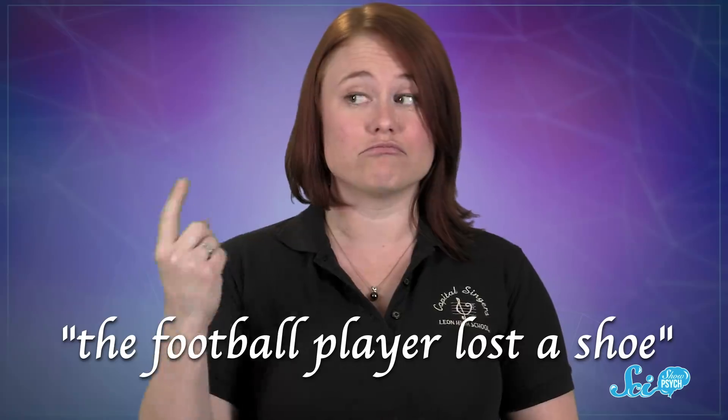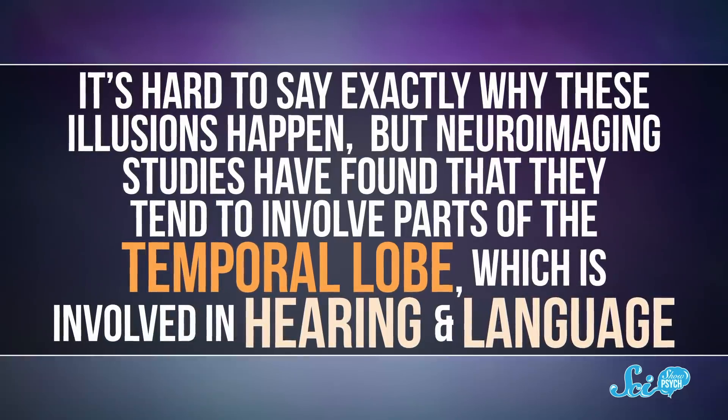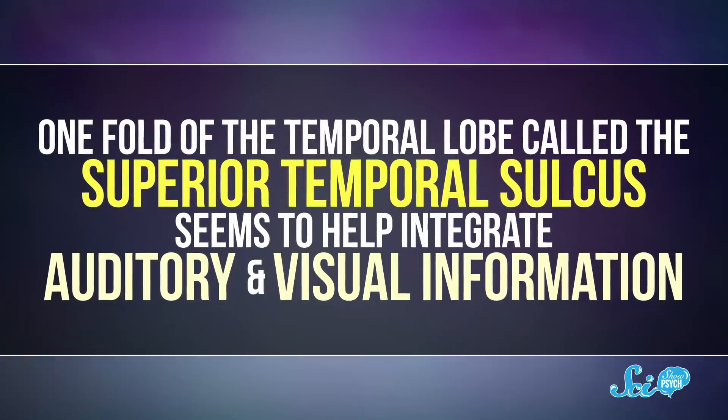People's brains are so good at this that you can even replace the sound with a short burst of static, and this can be taken to some extremes. Not a lot there, right? If you don't have any context to guide your expectation, it can be really hard to understand noisy sounds. But if you know it's going to be someone saying 'the football player lost a shoe,' it becomes easier to hear that message even though it's garbled, and it's super hard to un-hear it. It's hard to say exactly why these illusions happen, but neuroimaging studies have found that they tend to involve parts of the temporal lobe, which is involved in hearing and language. One fold of the temporal lobe, called the superior temporal sulcus, seems to help integrate auditory and visual information.